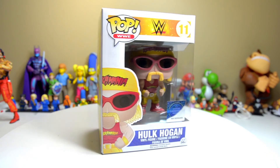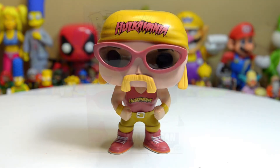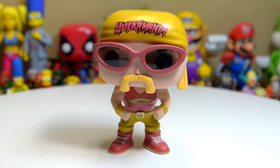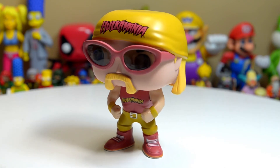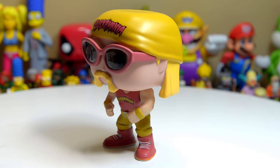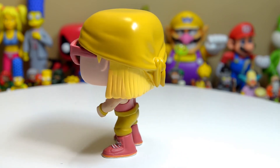With that being said, let's take a look at him outside of the package. This is just so good. First of all, it's freaking Hulk Hogan — it's Hulkamania running wild in Pop vinyl figure form. They did such a good job with this. Check out that mustache, the classic handlebar Hulk Hogan mustache, those shades that he has.